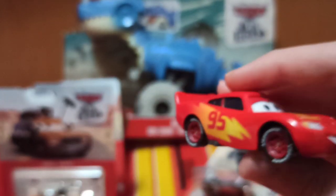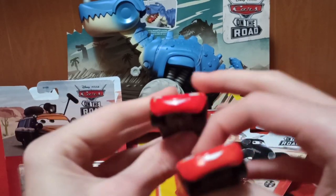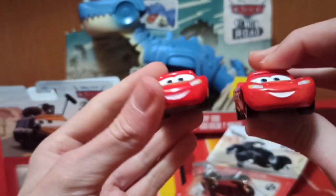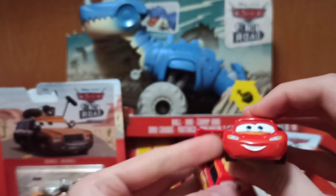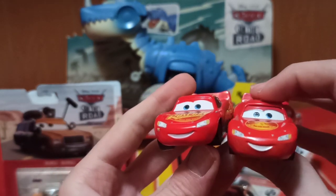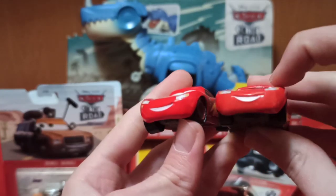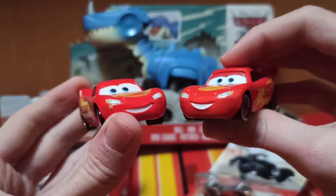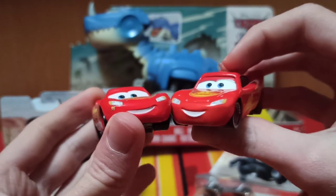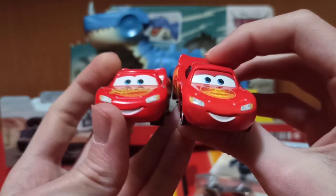Here he is next to the Cars 3 version. I'm having trouble with the focusing, but you can see they have a different mouth — this one has the same mold as Fabulous McQueen. I prefer this design; it looks more like McQueen usually does. Tell me which one you like more — I think I prefer the Cars 3 one because it's more classic.